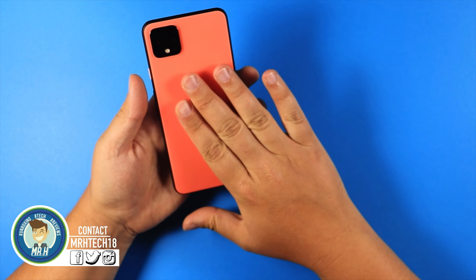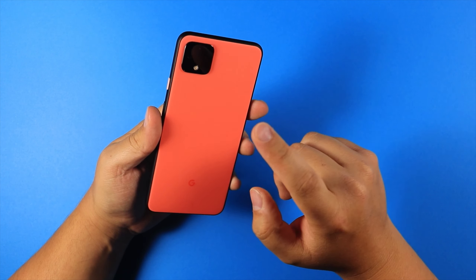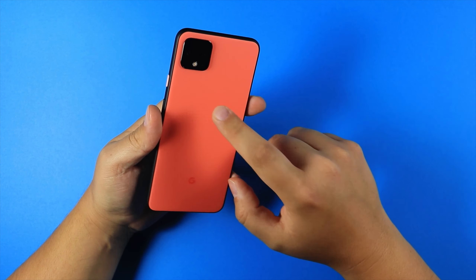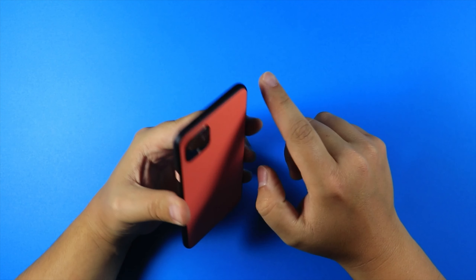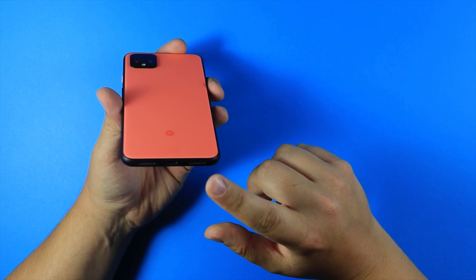Welcome back. We're taking a look at the Pixel 4 XL. This was released last year, however, now in 2020 we're going to go through some of its features and specs and see if it's a viable option for people to buy today.